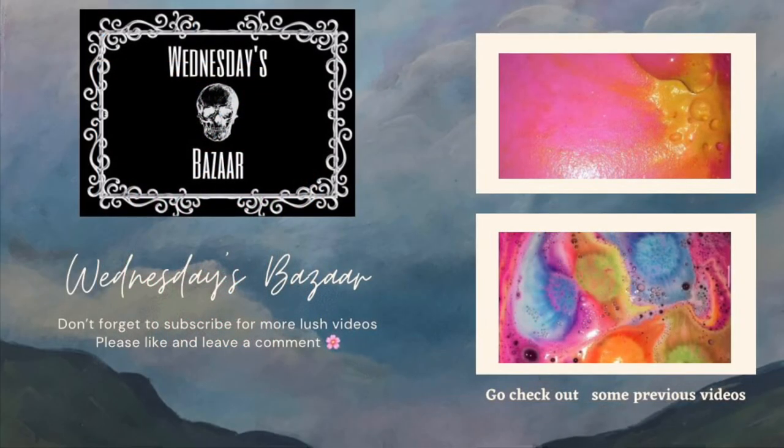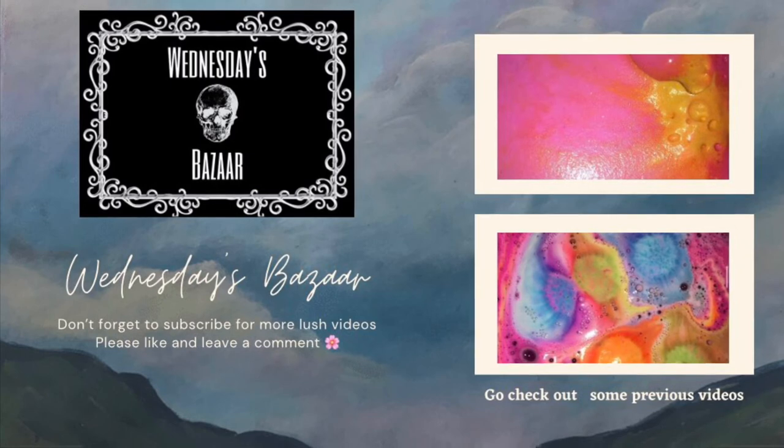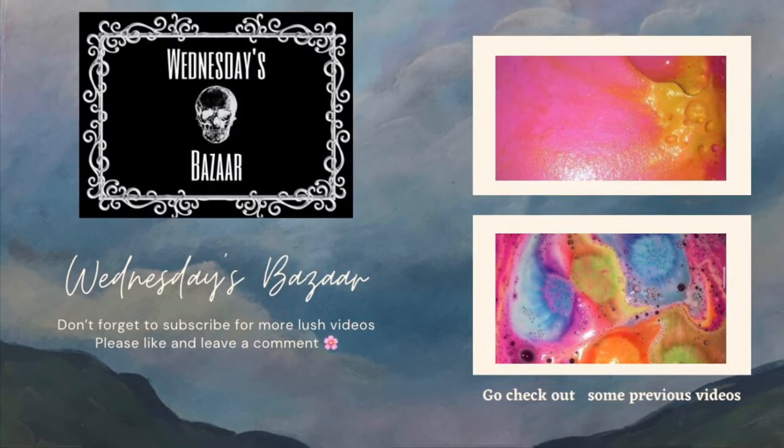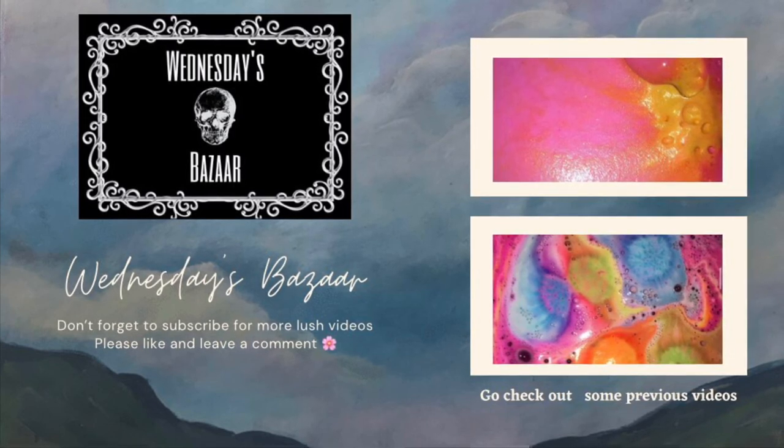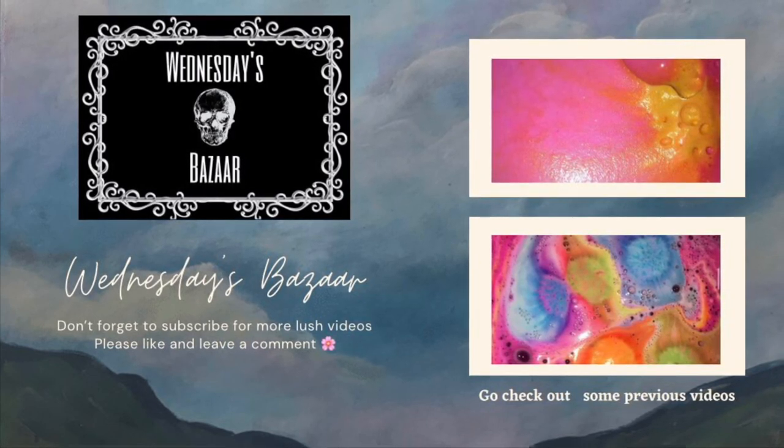So thank you so much for watching my video. Please like and subscribe for more. I really like making Lush videos, and leave a comment down below if you've tried this bath bomb or something that you would want me to try in the future.